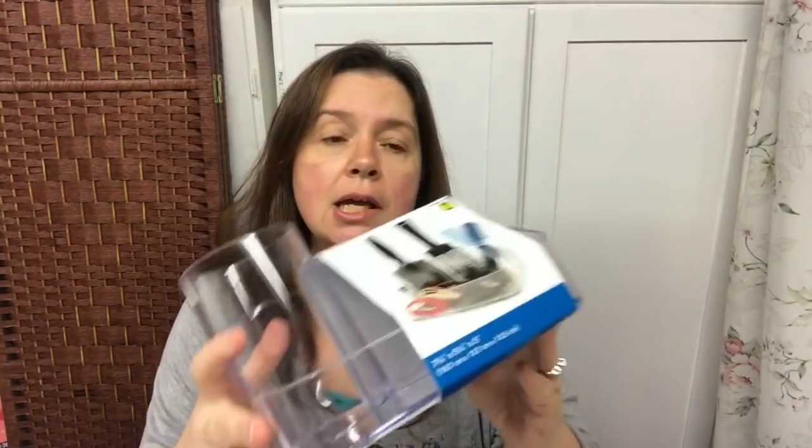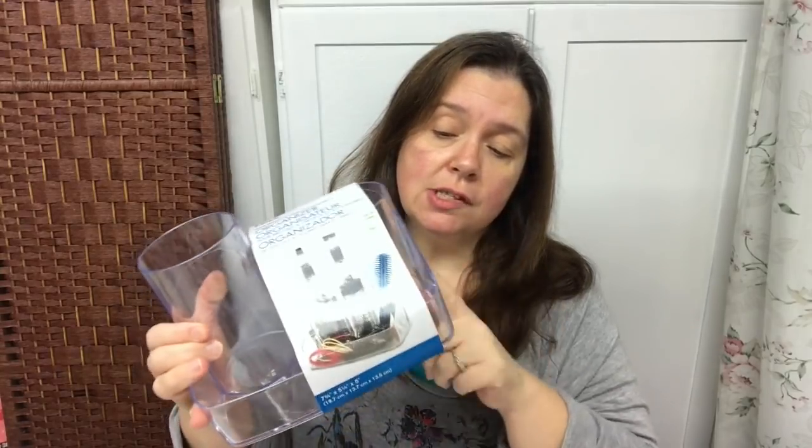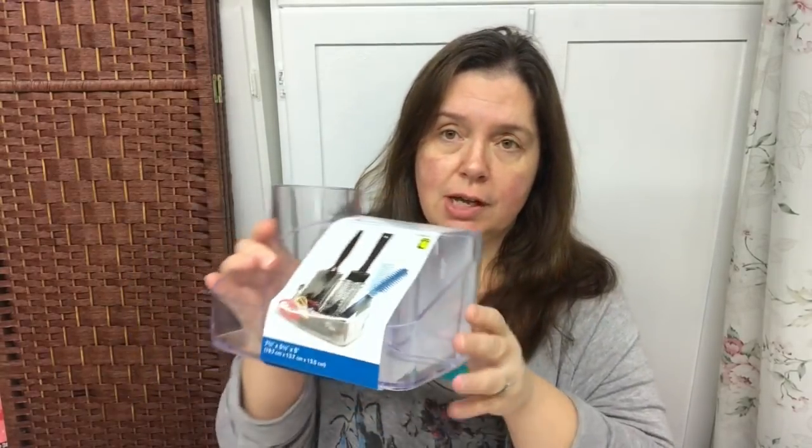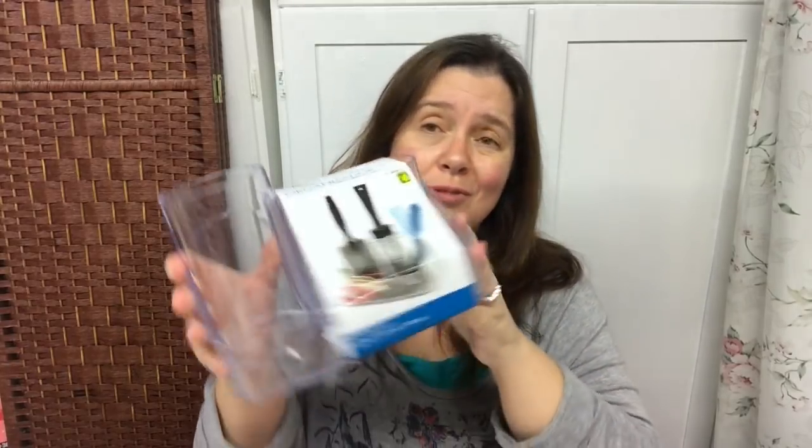The next item I purchased is this hair brush and hair accessory organizer — it's a nice acrylic one. I want to use it on my desk for pens and pencils. I already have one in my bathroom for hair brushes and it's a really good buy. I was just at Winners yesterday and they had similar acrylic products for around nineteen dollars, so four dollars at Dollarama is an excellent deal.